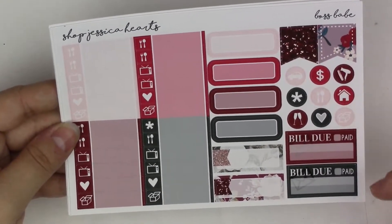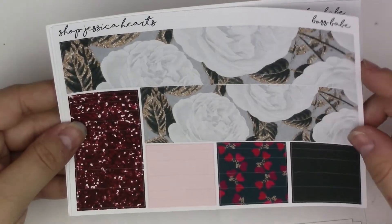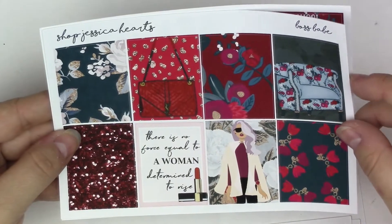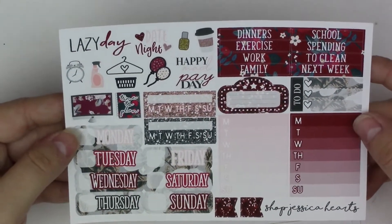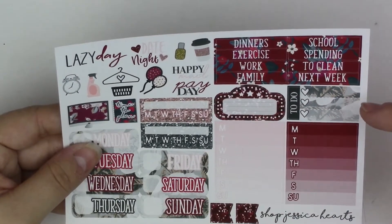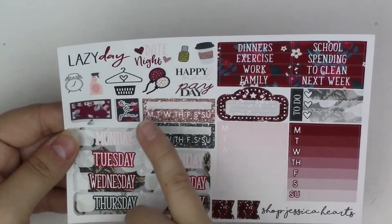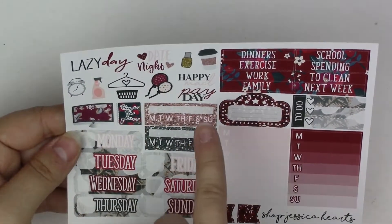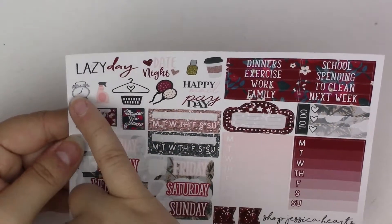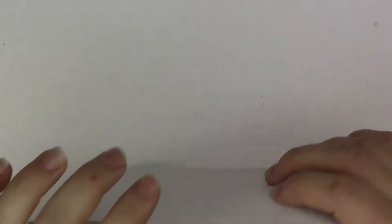This is the ombre heart checklist. Then there's a functional page with some flags, icons, bill due, quarter boxes, appointment boxes, and little things. Here is your bottom washi and washi strips. Then you have your full boxes — the quote says 'There's no force equal to a woman determined to rise.' And then the last page is the deluxe page. You have sidebar headers, a to-do box, movie marquee, your weekly ombres, small flags, date covers, habit trackers, and functional decorative icons: lazy day, date day, happy mail, payday, coffee cup, nail polish, balloons, clothes hanger, laundry hamper, spray bottle, alarm clock, the iMac, and then the 'time to plan' sticker. That was everything from Shop Jessica Hearts.